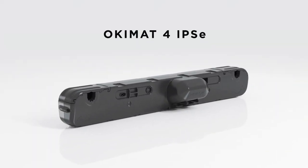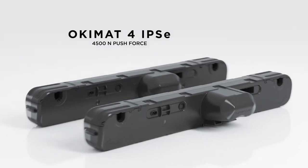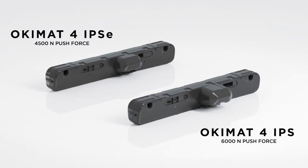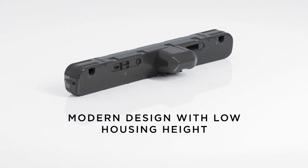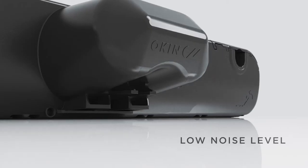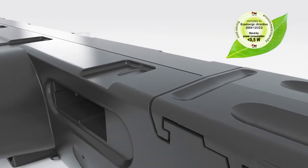The Okimat 4 IPS-E, which comes with a 4,500 N push force, and the Okimat 4 IPS, featuring a 6,000 N push force, offer many benefits such as a modern design with low housing height, detachable mains cable, low noise level, and a standard in compliance with eco-design directives.